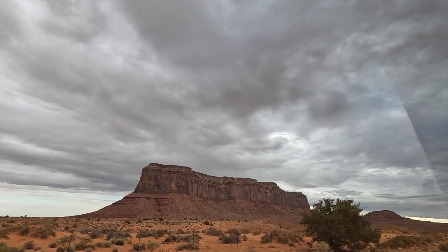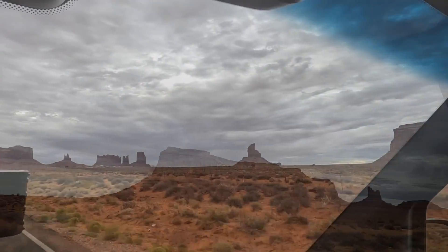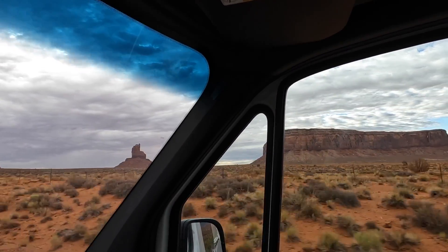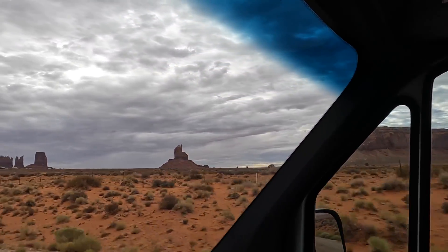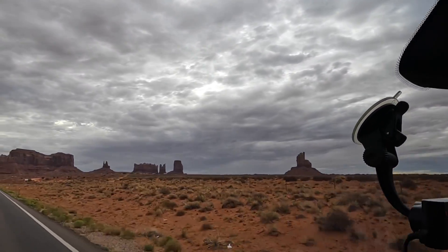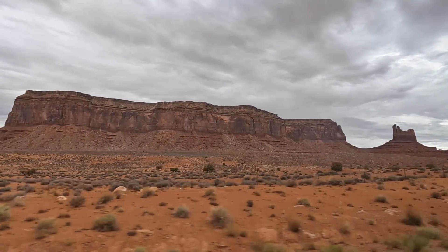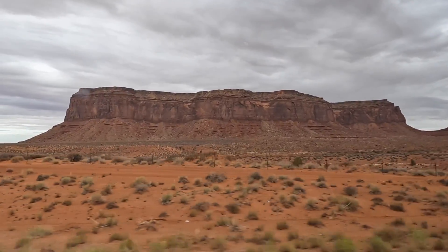If you think of the history — how many people through the centuries have come through here and looked at the same formations, the same beauty. Of course, they weren't in a van with a GoPro! But look at that — isn't that majestic? Wow.